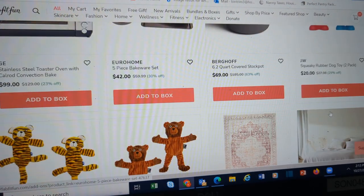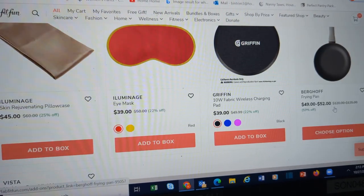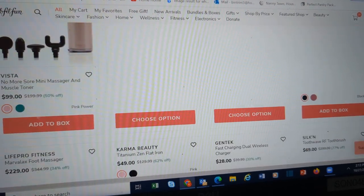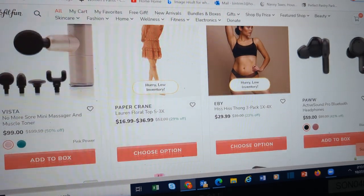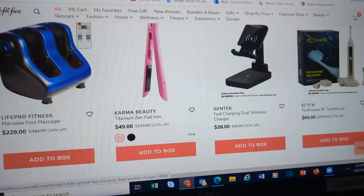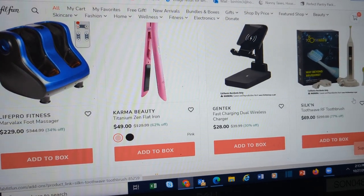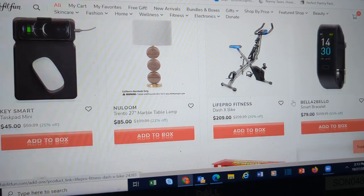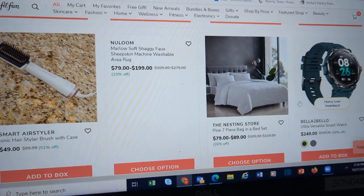Dog toys. Rugs. Eye masks. Massager tool. Headphones. Underwear — they've got everything. Toothbrush. Lamp. I need a lamp, but $95 is a little more than I want to spend on a lamp. The other one I can spend $109 on — still way more than I want.